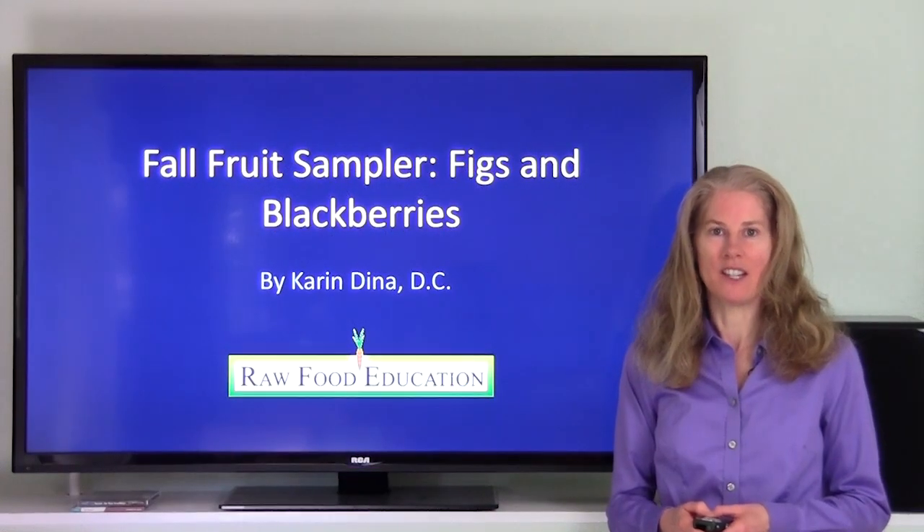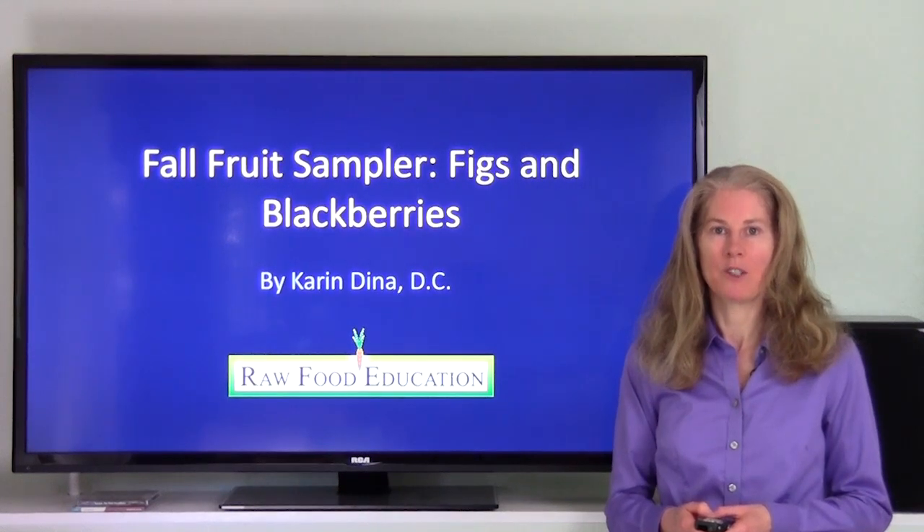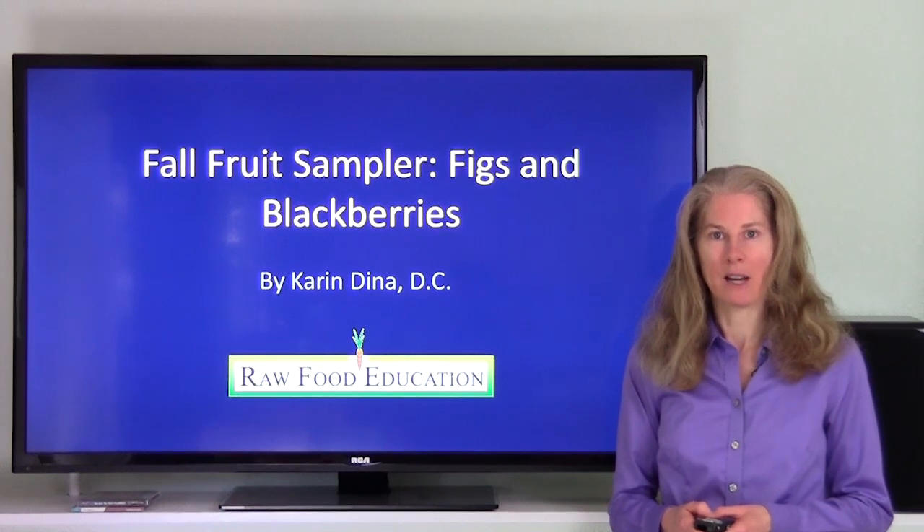Hi, everyone. I'm Dr. Karen Dina, and today I'm going to talk about two popular early fall fruits, figs and blackberries.